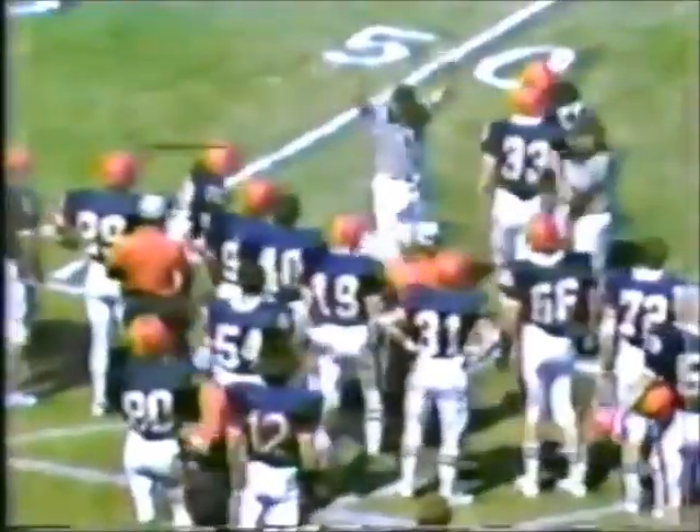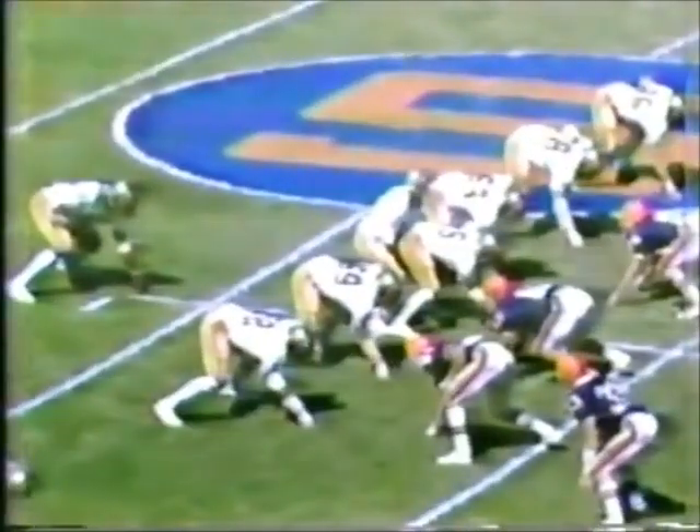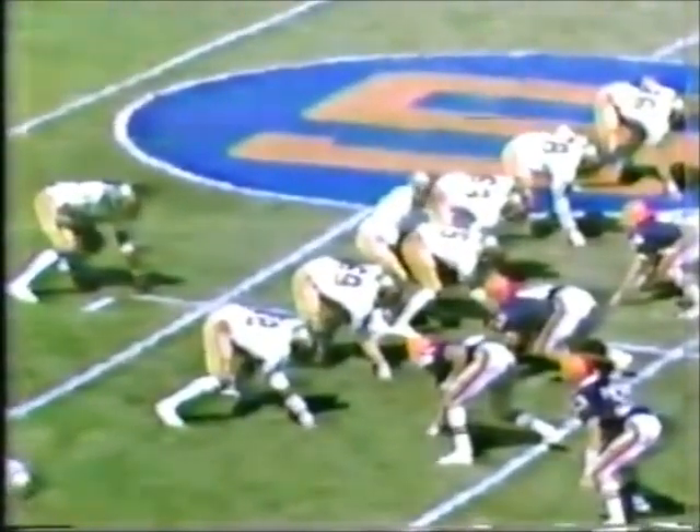Here is Jordan now with a second down pass play — complete to Flowers inside the 50-yard line. That's a fine junior receiver from Jacksonville. Jordan with the ball now — pitches back to Greg Ramsey, left side, finds a small hole, pulls his way inside the 40-yard line.